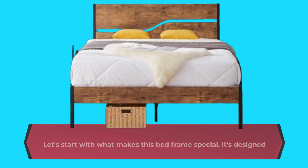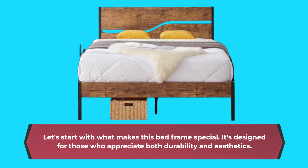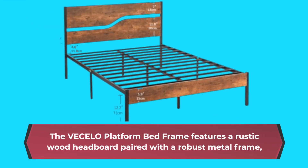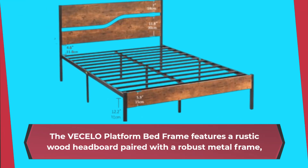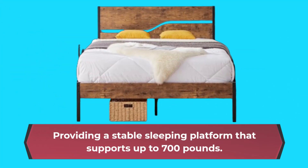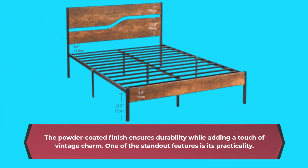Let's start with what makes this bed frame special. It's designed for those who appreciate both durability and aesthetics. The Vasello Platform Bed Frame features a rustic wood headboard paired with a robust metal frame, providing a stable sleeping platform that supports up to 700 pounds. The powder-coated finish ensures durability while adding a touch of vintage charm.